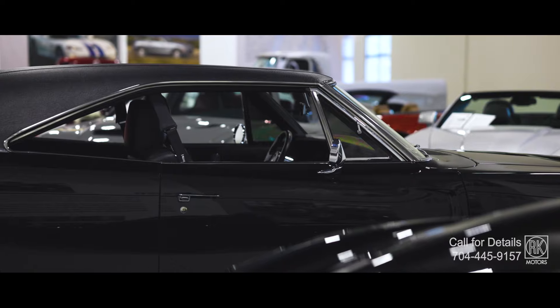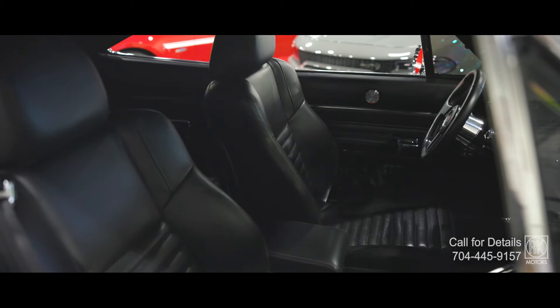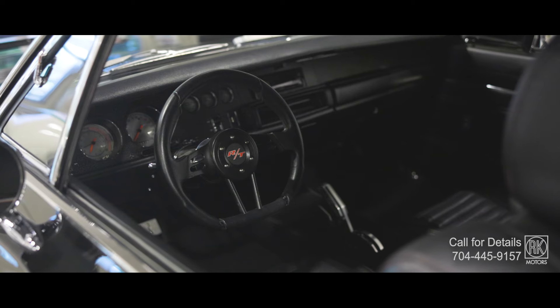Inside, it's classic Charger vibes with a modern edge — custom power bucket seats, updated gauges, and a Sony Bluetooth stereo. It's all about blending that old school muscle with today's comfort. This Charger is built to take you back, but it's ready for today.